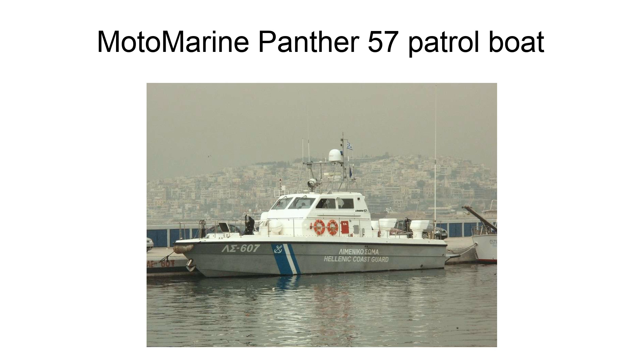The Panther 57 Fast Patrol Boat is an evolution of the Lambro 57 Coastal Patrol Boat, built by Motomarine, a Greek company formerly known as Lambro Boats.